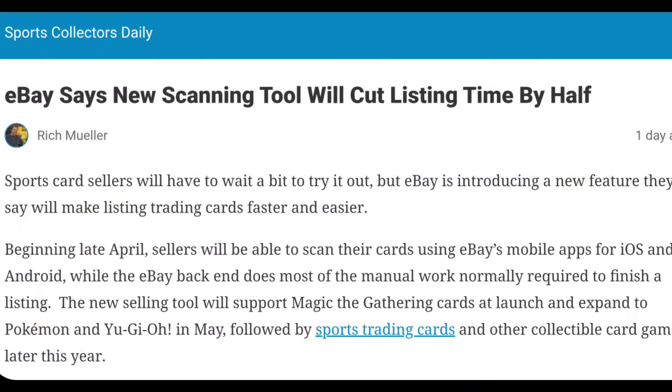All right, check this out. Sports Collectors Daily reported this yesterday. eBay has a new scanning tool that will be employed at the end of this month. Unfortunately, not for sports cards yet — it's just going to be for gaming cards. However, it sounds like they intend to bring it to sports cards in the near future. I'm sure they're starting with the gaming cards because it's probably easier and quicker to identify the art on those cards.